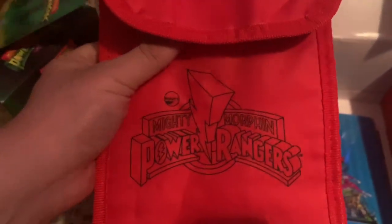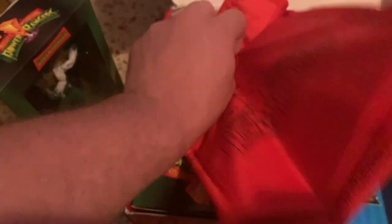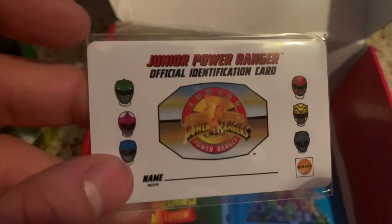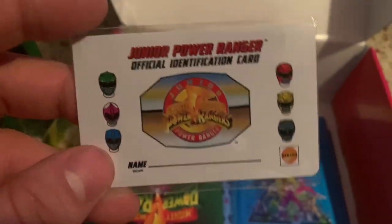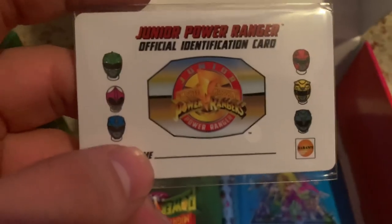They actually did a pink one with the fan club thing back in the 90s. There's a heating and cooling thing right there, so that's cool. Here we have the Junior Power Ranger official identification card — this is something that was originally in the fan club. Then we have this lenticular journal right here.